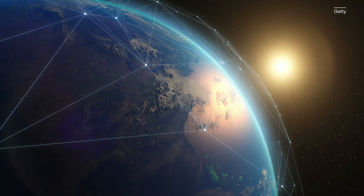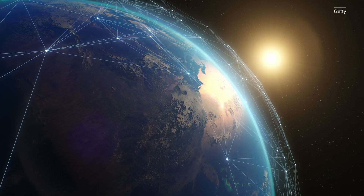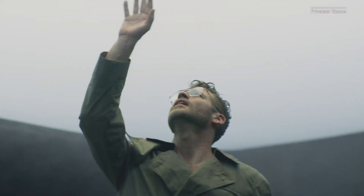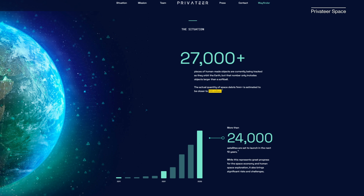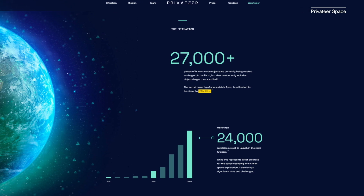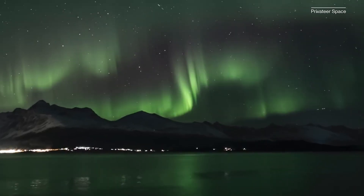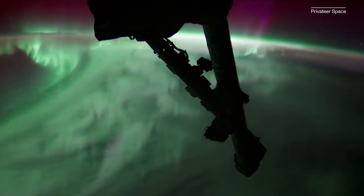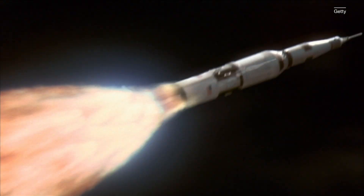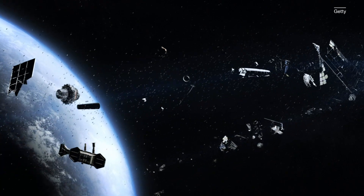For now, one of the best weapons we have against space junk might be information, which is the idea behind Privateer, a company co-founded by former Apple founder Steve Wozniak. Privateer hopes to build a data infrastructure to help track space debris and help us plan for the future. And we'll need to, because any future humanity has in space will depend on making sure we have clear skies ahead. After all, you can't ride a rocket to the stars if there's a bunch of garbage in the way.